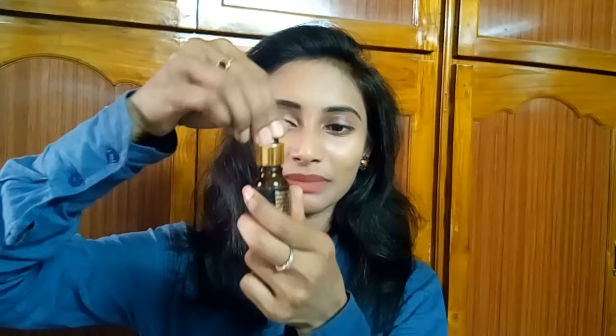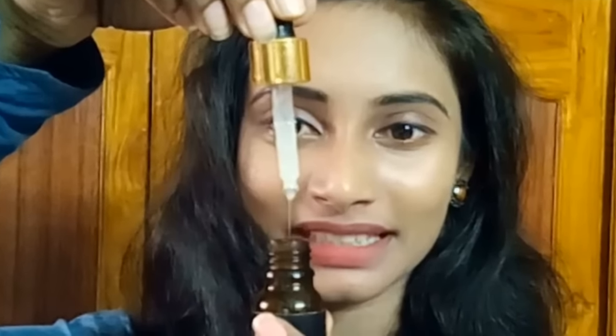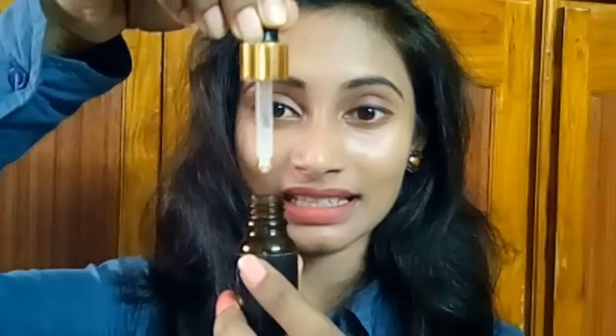Coming to the packaging — it comes in a glass bottle, brown-colored, covered with a black-purple sheet, and it has a dropper. Let me open it — it's a little tight. Shake well before use. You can see the product; it's not transparent, it looks milky white. The consistency is medium — not too runny or too thick.